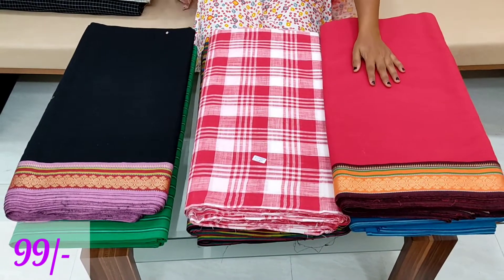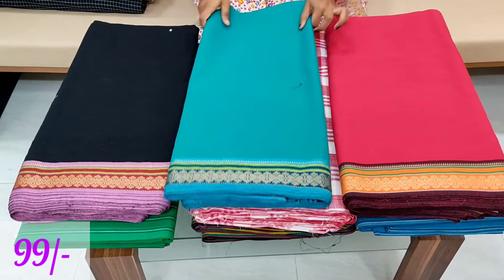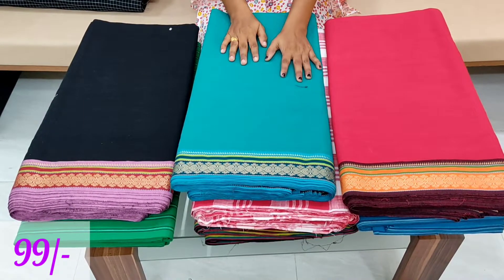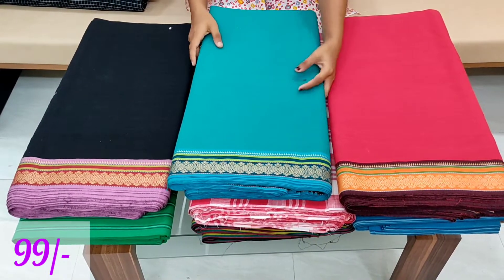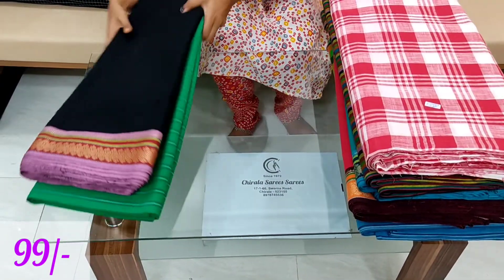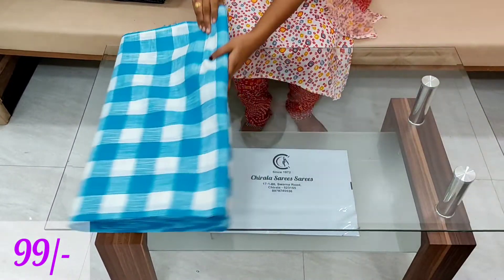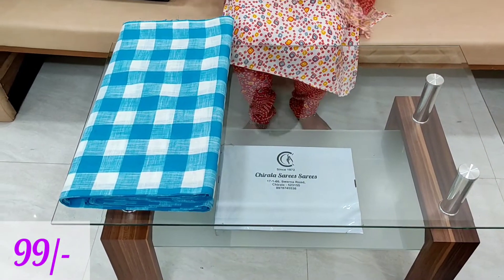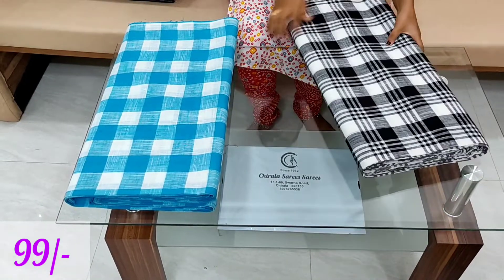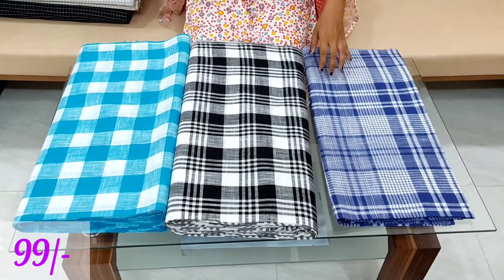If you are looking at the cloth, it is a little bit more — the price is very decent. You can change the cloth. The cloth is also very decent and very affordable. This is a very good product.